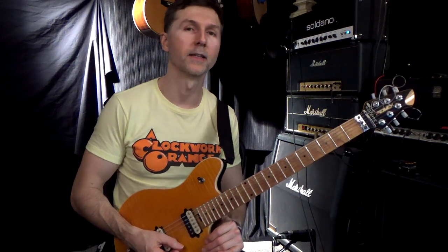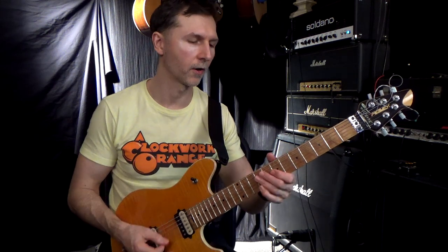Hey everyone, today I'm talking about Eddie Van Halen. Who else should I be talking about, right? I got his guitar here and it's sounding good.